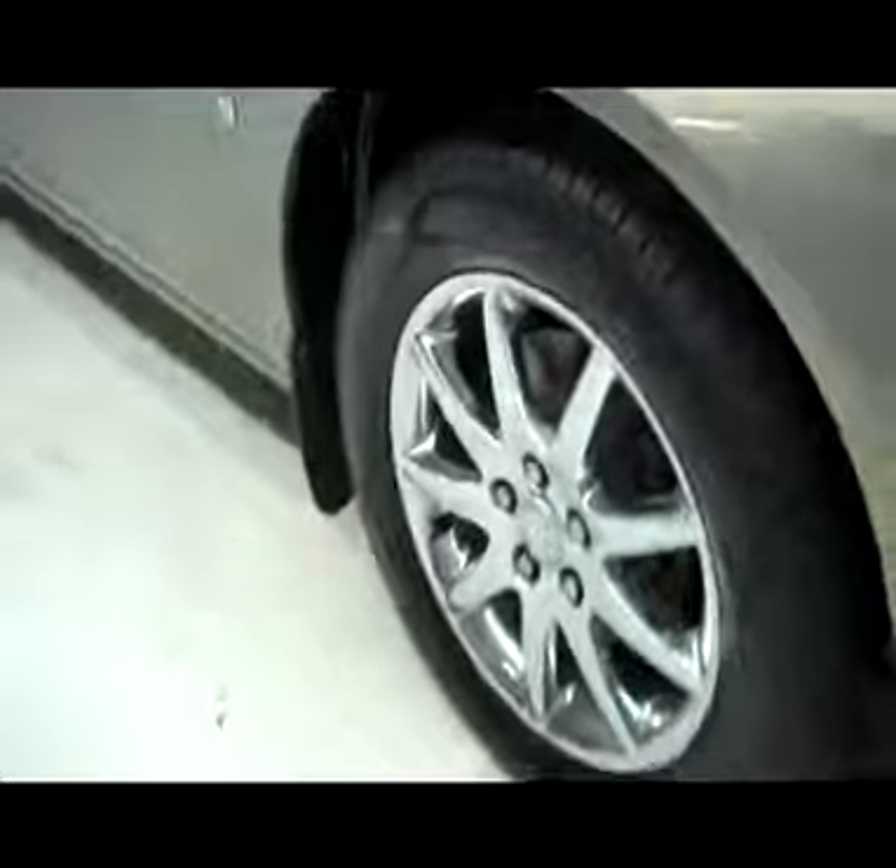Clean Carfax history report. GM logo on the side, factory style mud flaps all the way around. Front tires are in great shape — Cooper tires — and factory Buick rims.